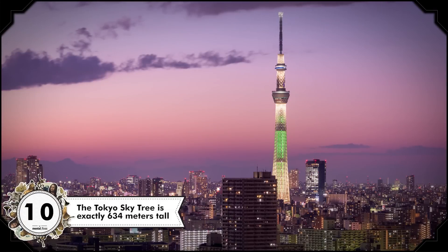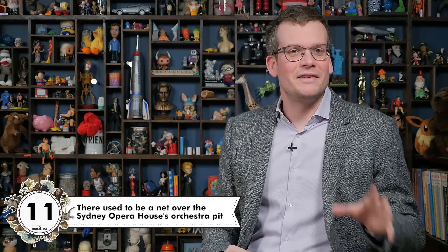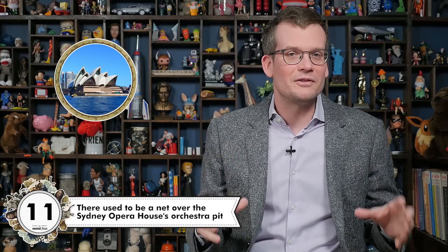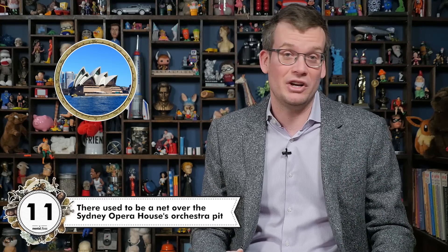The Tokyo Sky Tree is located in a region that used to be called Musashi, and when you take those syllables separately, they actually mean six, three, and four, which is why the tower is exactly 634 meters tall. Jumping south to Australia, there used to be a net above the orchestra pit in the Sydney Opera House for a strange reason. In the 1980s, there was a performance of the opera Boris Gudinov involving a live chicken. The chicken walked off stage and on to a cellist — as if it's not already hard enough to be a cellist.